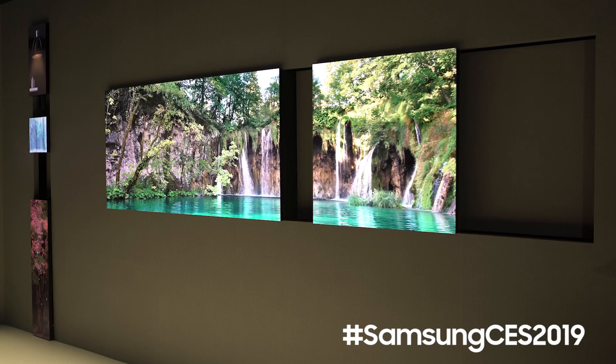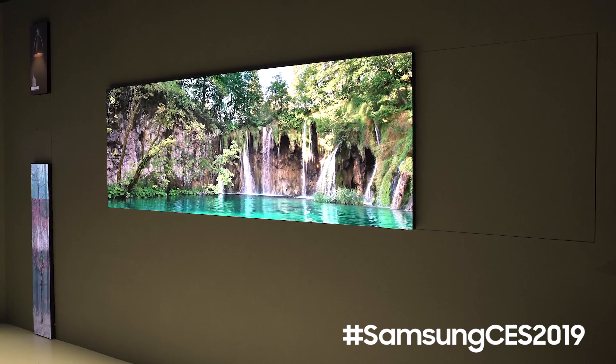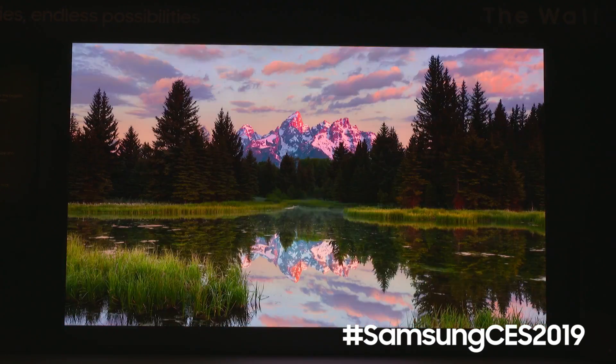The individual panels themselves have been re-engineered to become thinner and more efficient, so you can customize The Wall your way to fit any space in your home.